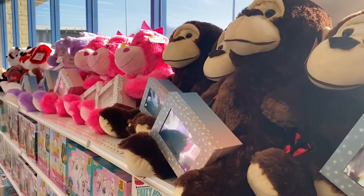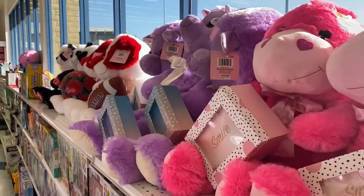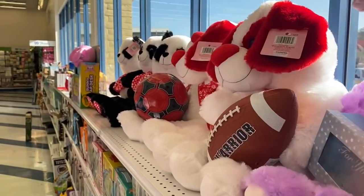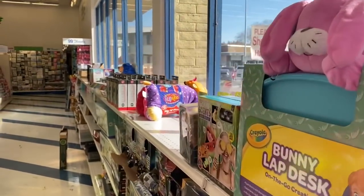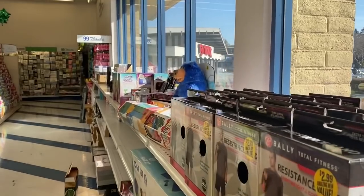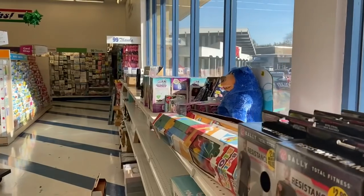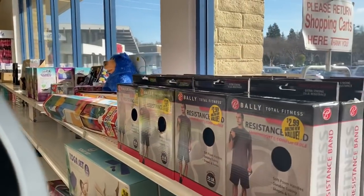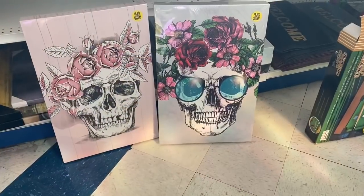Hello, beautiful 99ers! Hope you're having a wonderful day. If you are new to my channel, welcome — I am Sway to the 99. In today's video we're hitting the 99 Cent Only Store for my Saturday store walkthrough. I'm excited to see what we find. I'm actually in the Concord location — I'm going to hit up both locations today.